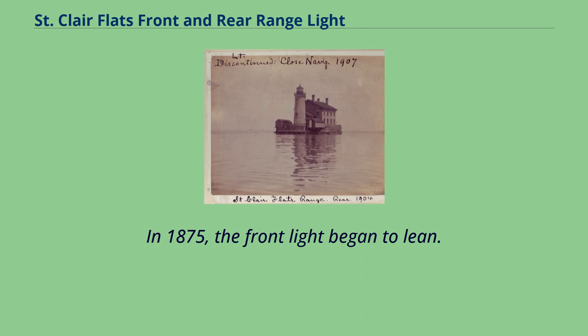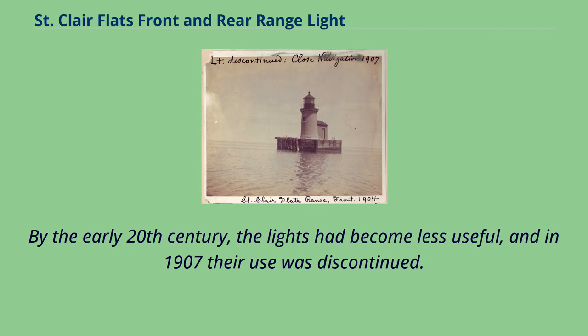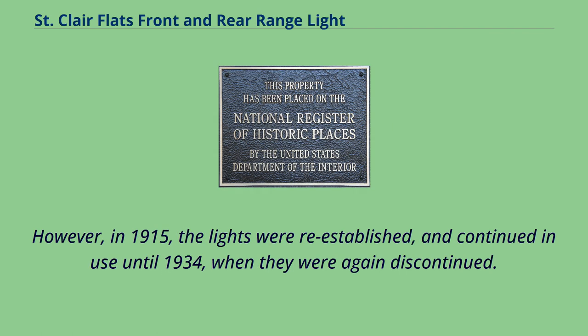In 1875, the front light began to lean. It was dismantled and rebuilt using the original stone and timber crib. By the early 20th century, the lights had become less useful, and in 1907 their use was discontinued. However, in 1915 the lights were re-established and continued in use until 1934, when they were again discontinued.